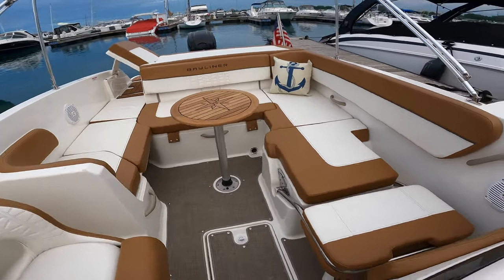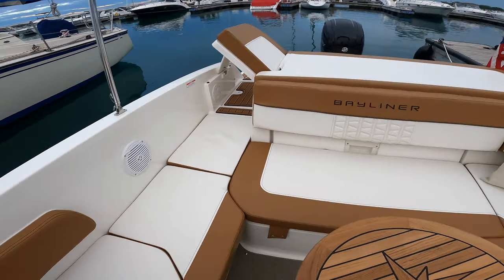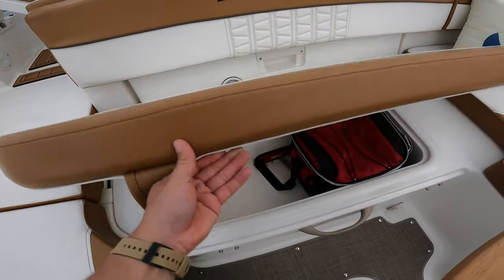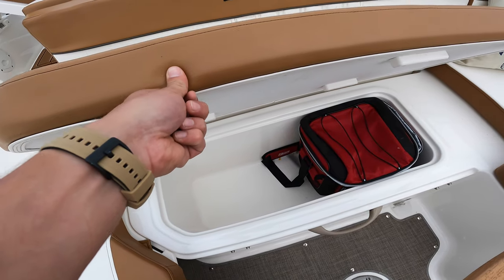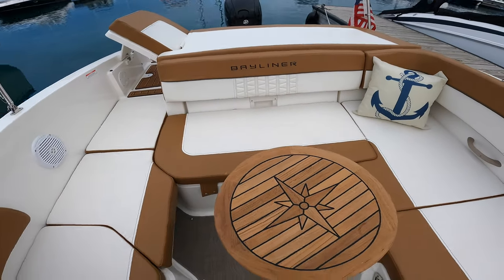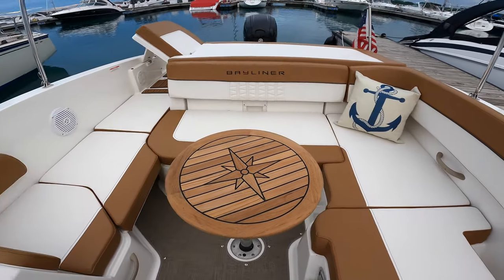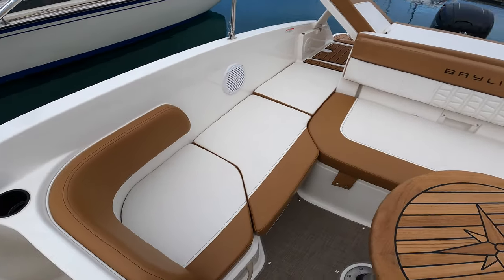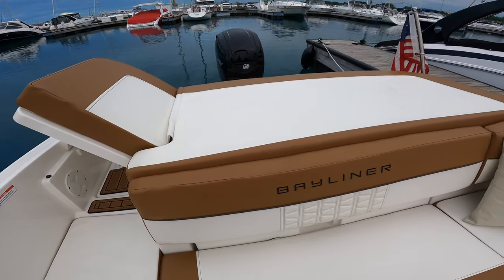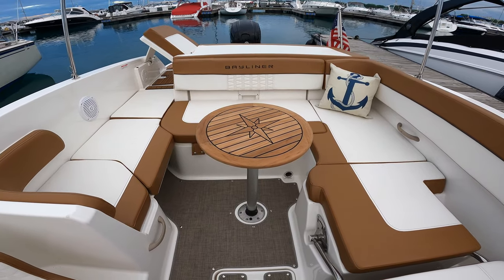Lots of seating — great for entertaining and socializing. You can fit a bunch of people back here. This nice big bench seat is also a cooler. Right now I have a little personal cooler over there, because this is a very large cooler — it takes a lot of ice to fill it up, so I mostly just use the entire thing when I have guests on board. There's storage underneath all these seats, and very nice large storage back here underneath the sun pad — huge storage back there. This table is able to be removed, giving you more space for walking around.